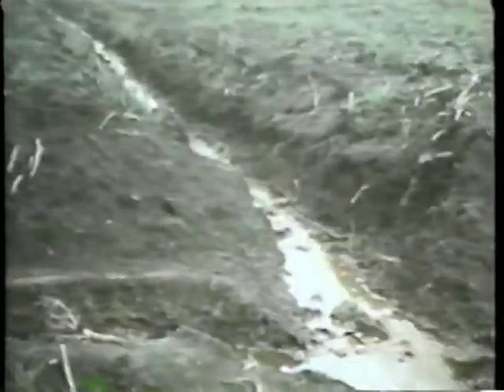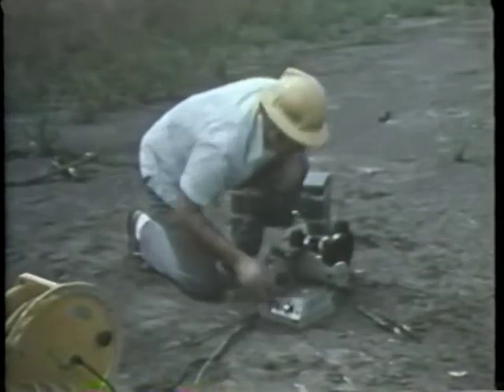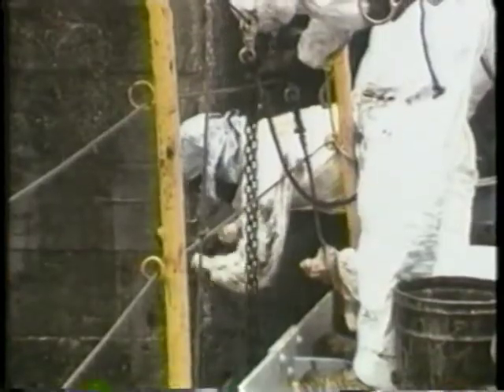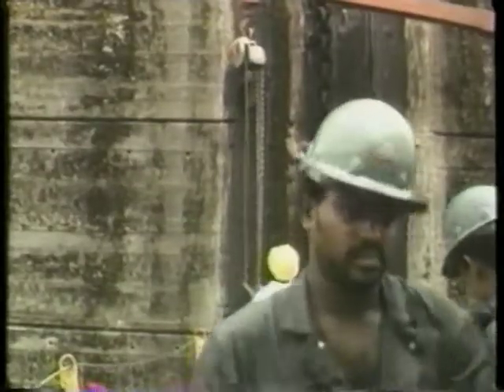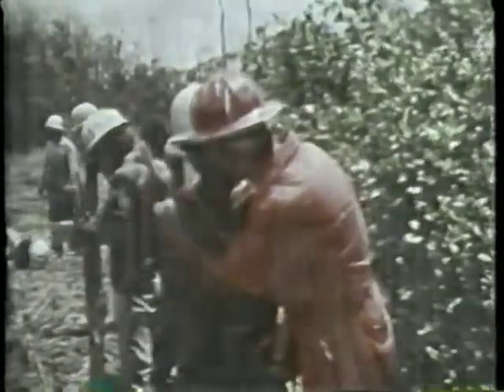The results are immediate. Blasts are monitored with special high-speed cameras so the shock waves from the explosions can be measured from a safe distance and studied. As in the original construction of the canal, a massive full-time crew of more than 8,000 people are constantly blasting, digging, and dredging to maintain the canal.